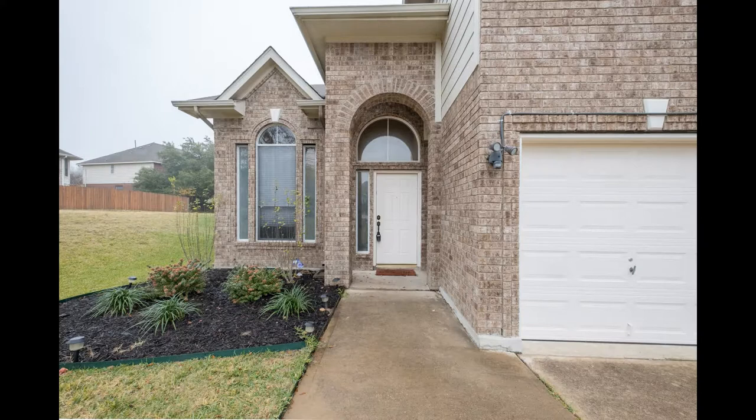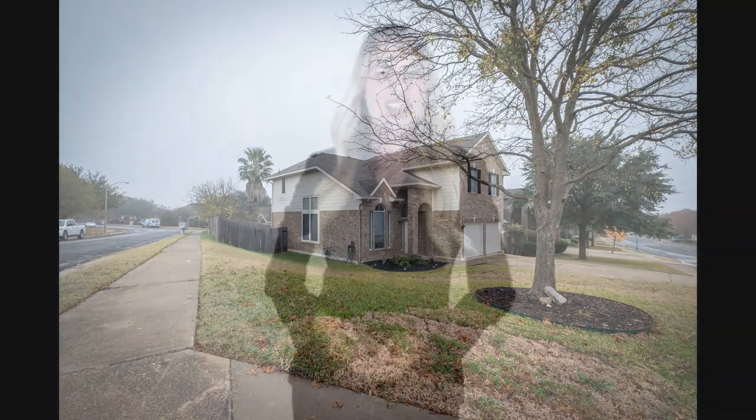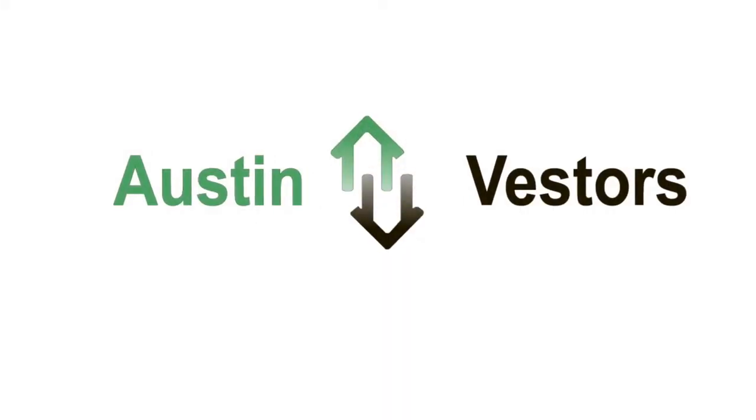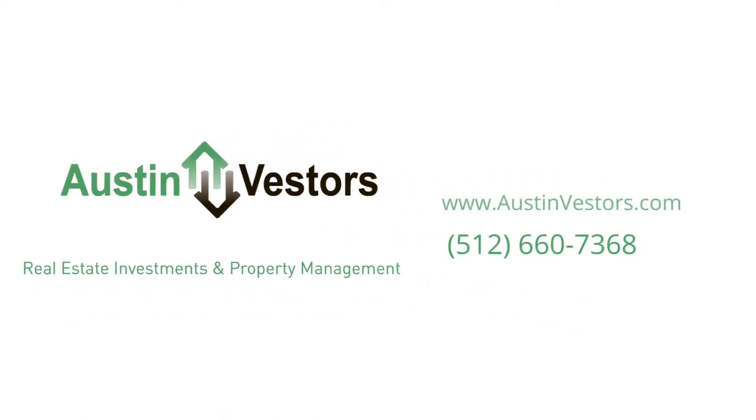Hurry, this may be the perfect home for you. You can book a showing time online or call us now. We answer calls days, evenings, and weekends. Rent a home from us and discover the difference today. You can visit our website today. Thank you.